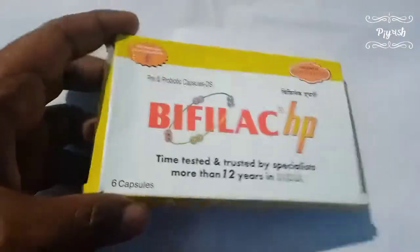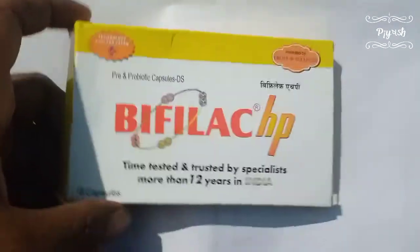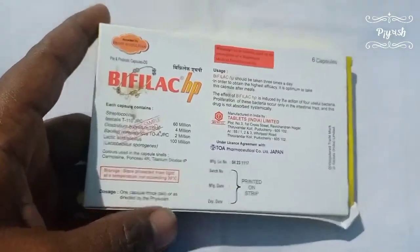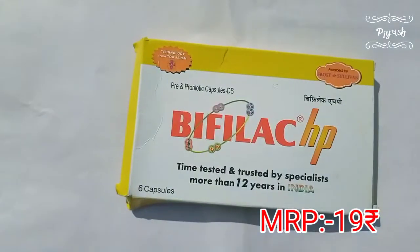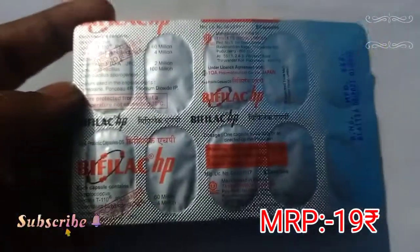Wefeel HP is mostly used in direct cases or alongside antibiotics, because most antibiotics kill bacteria. That is why Wefeel HP, as a high-power symbiotic, is economical at only 19 rupees per capsule.